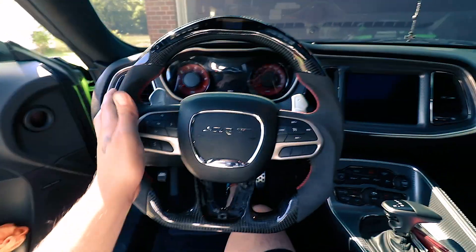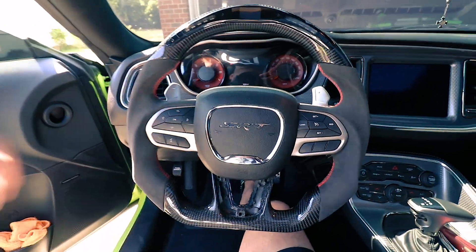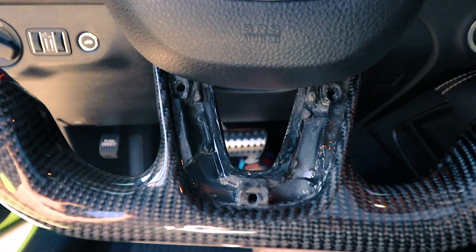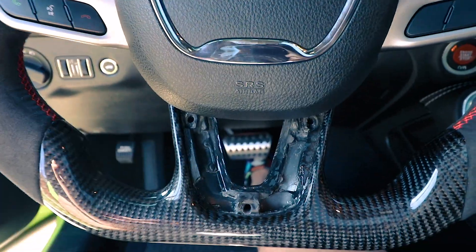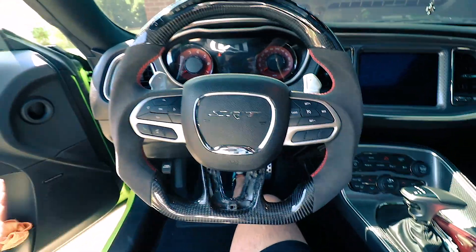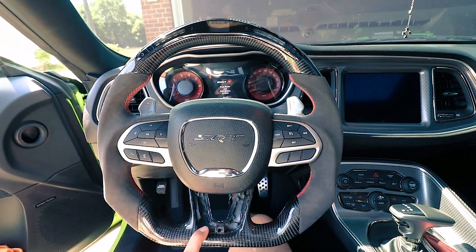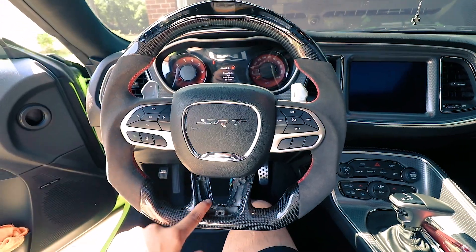It looks pretty good until you look over here — this part right here was not finished. I don't know why the factory decided to not finish it, but they didn't, and that's a problem. I basically had to wait for a new one to get made, which took about three weeks, plus another week to get delivered, and well, we're here.